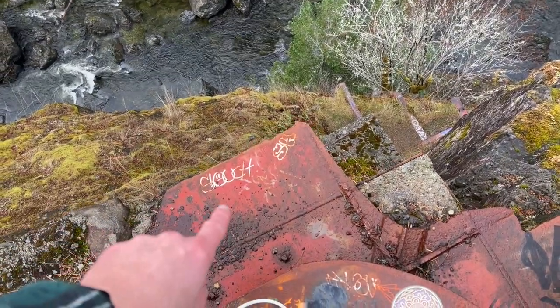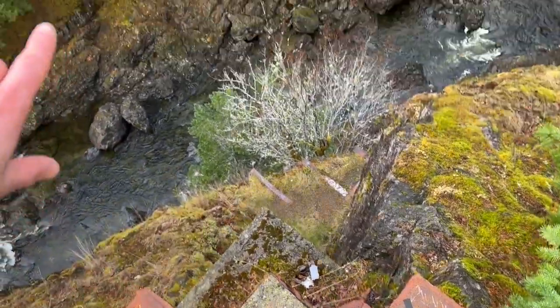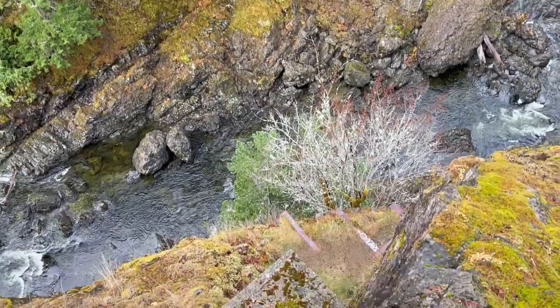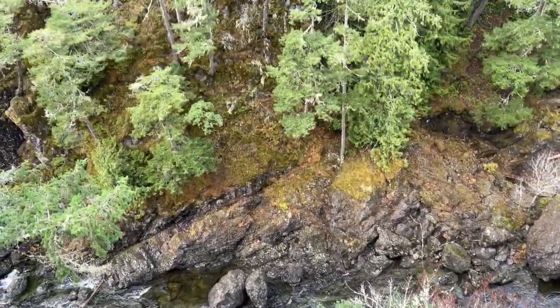This metal here used to extend out — you can see where it's been cut off — used to extend about 5 feet out there, just into a single beam. And me being not the smartest at times, I would often walk out there and hang over the cliffside.